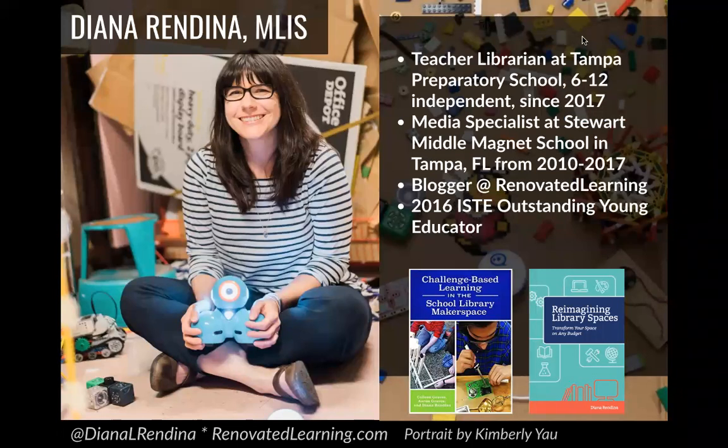For a little bit of background, I am a teacher librarian at Tampa Preparatory School, which is a 6 through 12 independent school. I've been there since 2017. Before that, I was the media specialist at Stuart Middle Magnet School from 2010 to 2017. I blog at renovatedlearning.com. In 2016, I won the ISTE Outstanding Young Educator Award, and I've written two books: Reimagining Library Spaces, Transform Your Space on Any Budget, and Challenge-Based Learning in the School Library Makerspace, co-written with Colleen and Erin Graves.